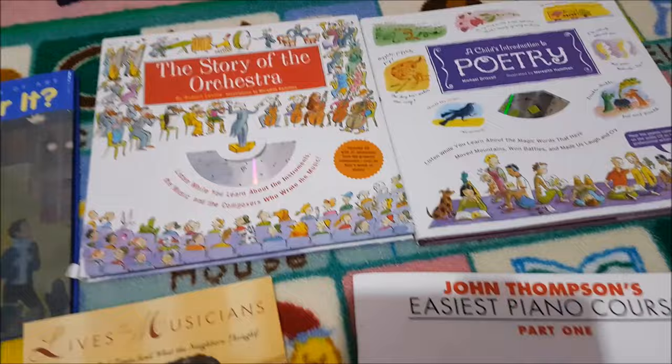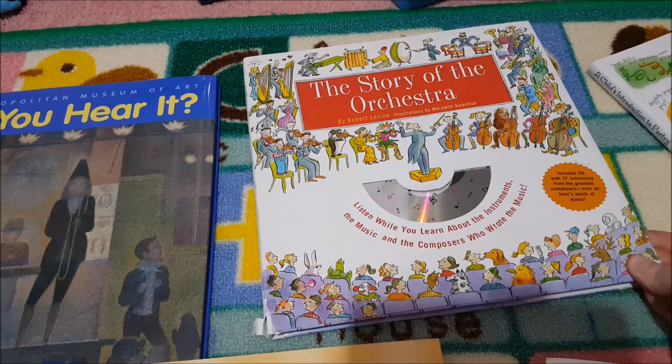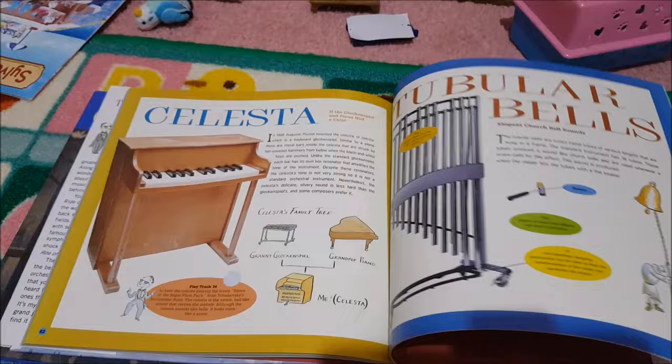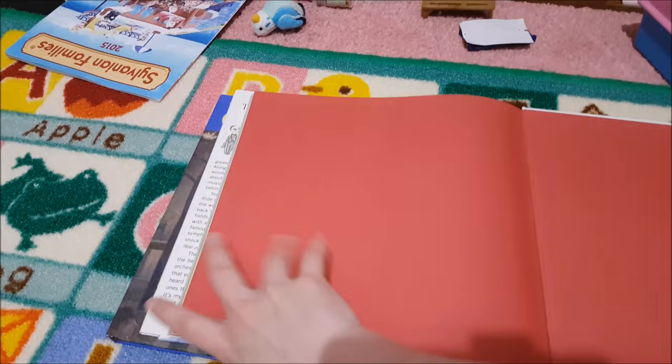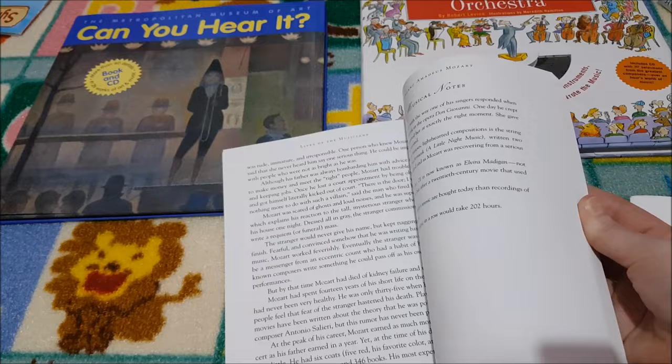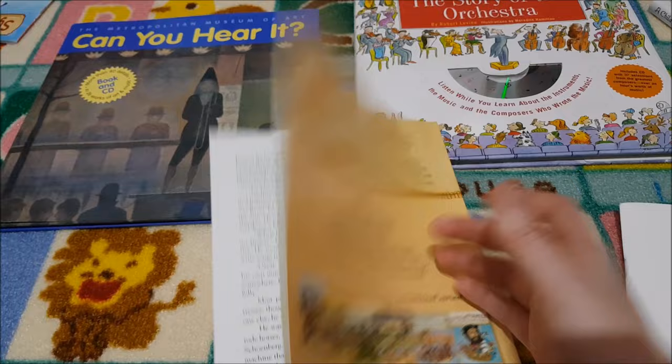Torchlight covers music as part of their curriculum, and the book they recommend is The Story of the Orchestra — listen while you learn about the instruments, the music, and the composers who wrote the music. You get a disc with it. You get all the different composers and all the different instruments. They also recommend Lives of the Musicians: Good Times, Bad Times and What the Neighbours Thought — a really fun one to read.